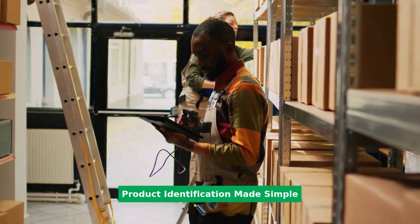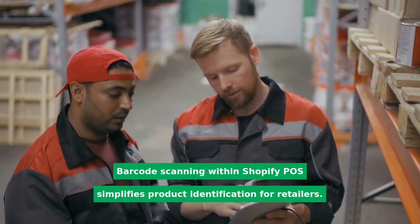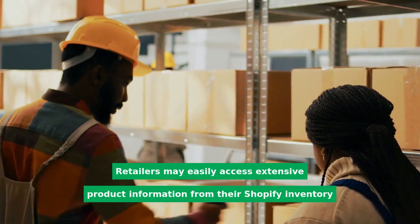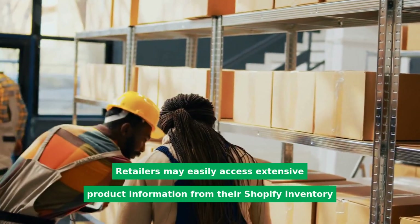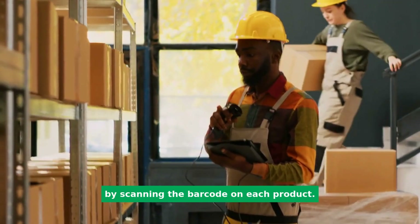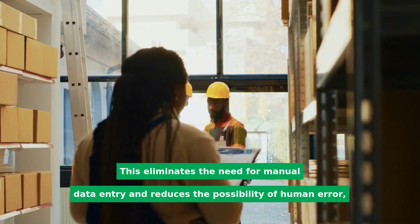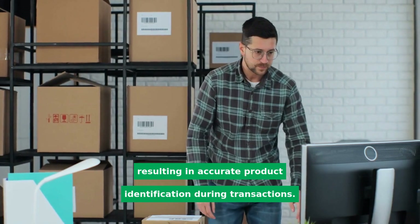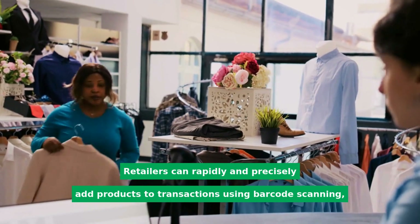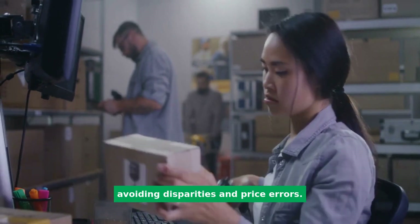Product identification made simple: barcode scanning within Shopify POS simplifies product identification for retailers. Retailers may easily access extensive product information from their Shopify inventory by scanning the barcode on each product. This eliminates the need for manual data entry and reduces the possibility of human error, resulting in accurate product identification during transactions. Retailers can rapidly and precisely add products to transactions using barcode scanning, avoiding disparities and price errors.